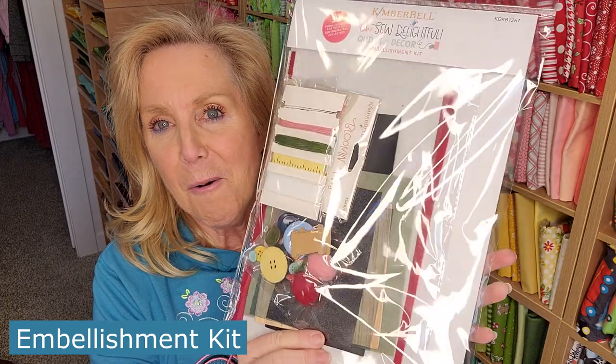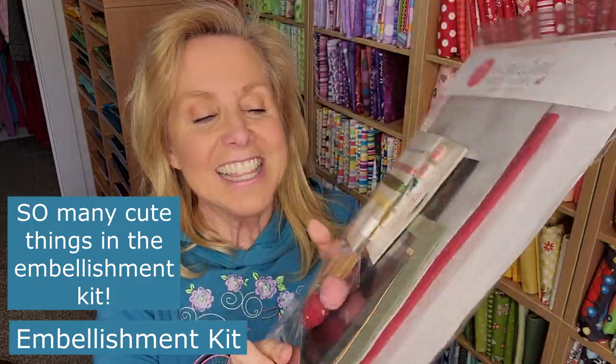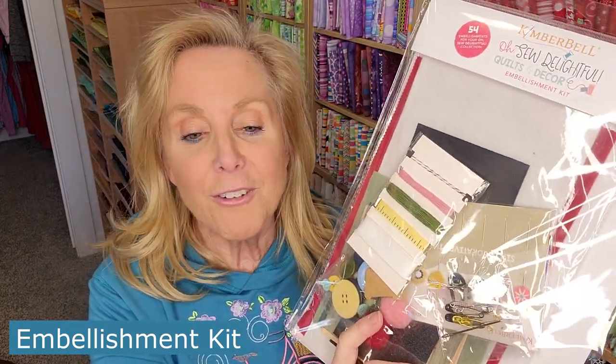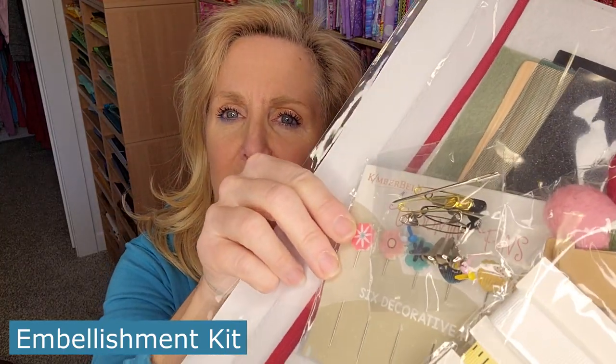Next I see the embellishment kit — oh my goodness, so many things in this! Look at the ribbon — it's like a measuring tape, how cute! There are buttons, chunky pieces that look like strawberries maybe, felt, and all kinds of things. Can you see the pins in the embellishment kit? So cute!